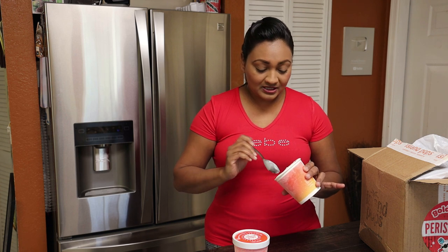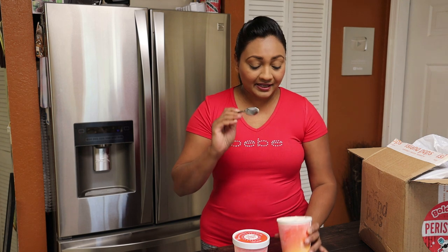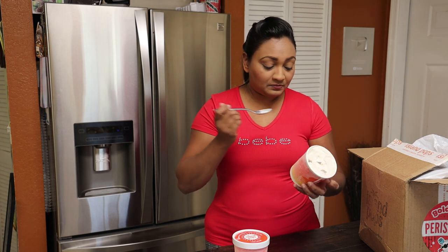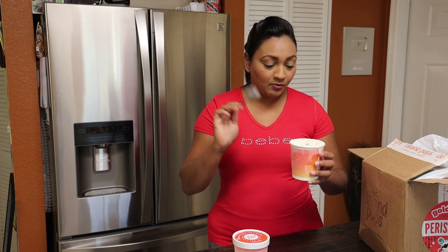So good, this ice cream is like the bomb.com!